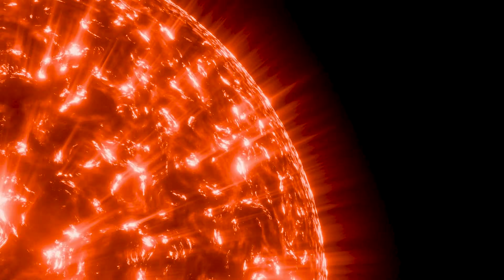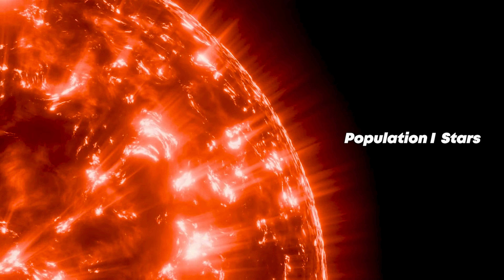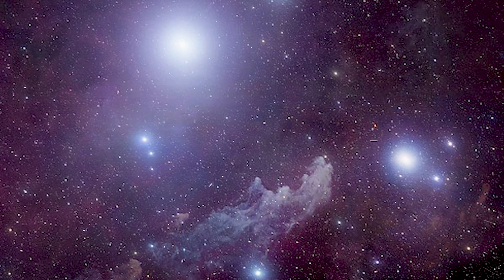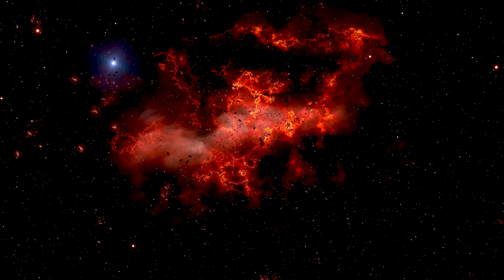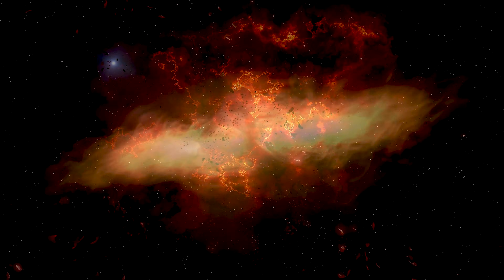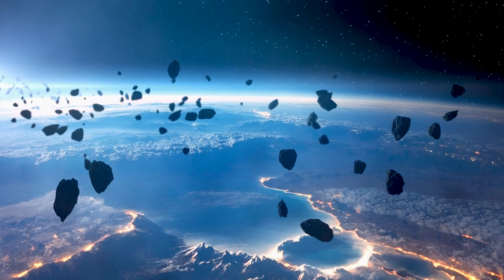Stars like our Sun, capable of making planets, belong to a group astronomers call Population I stars. These stars are about 5 billion years old, making them relatively latecomers in a universe that's roughly 13 to 14 billion years old. Two-thirds of the universe's history had already unfolded before our solar system even appeared — before Earth, before life, before humans, even before the Sun.